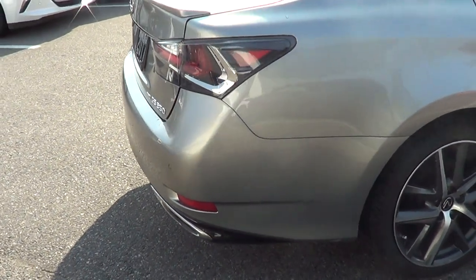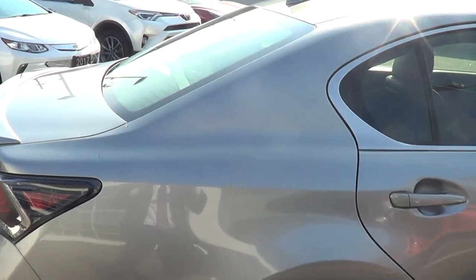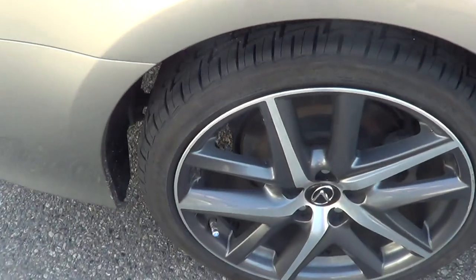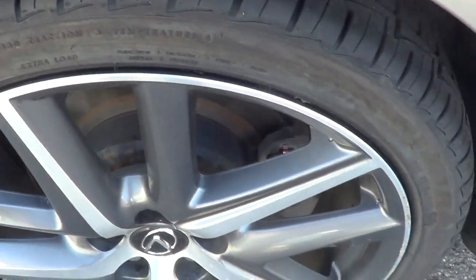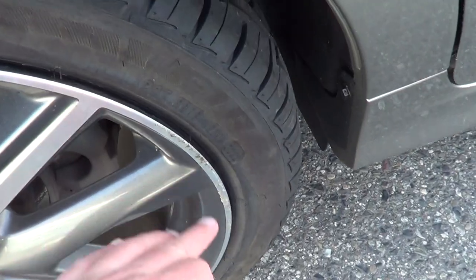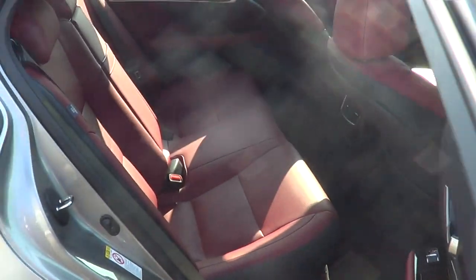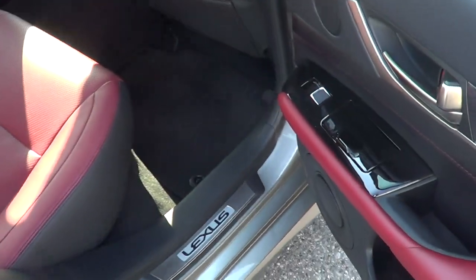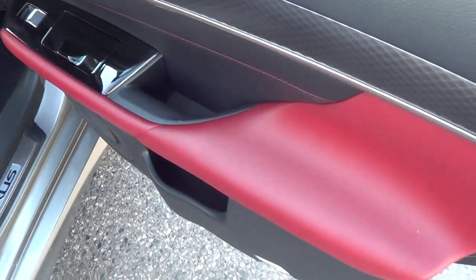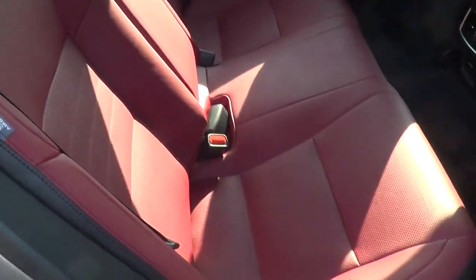Rear right side again looks good, free of any marks. Then we've got the left rear tire and rim — again, little minor marks right there. Just the rear right side now — armrest is free of any wear or tear. And of course the back seat is showing like new, looks good.